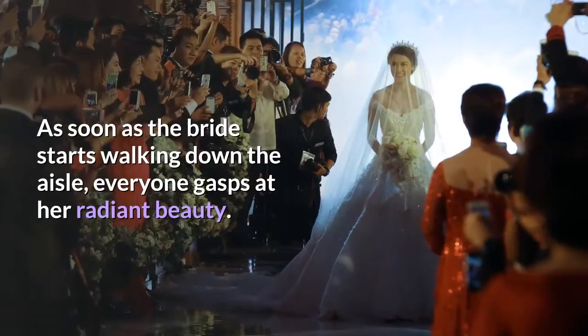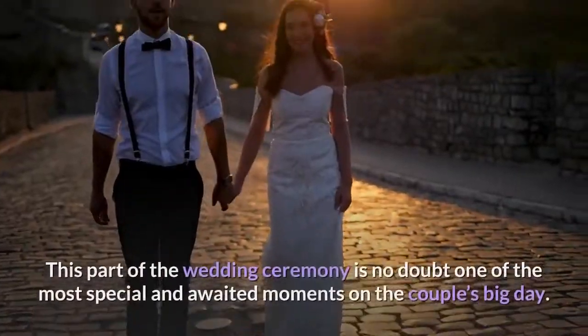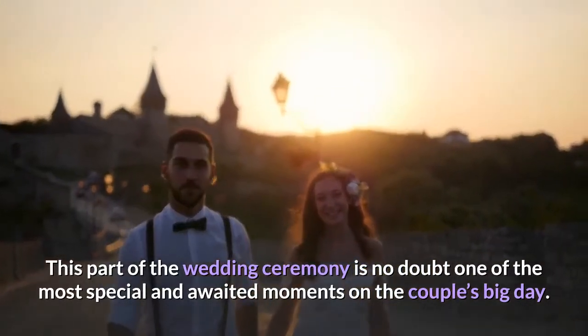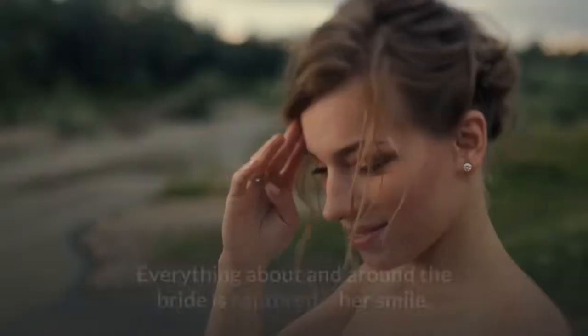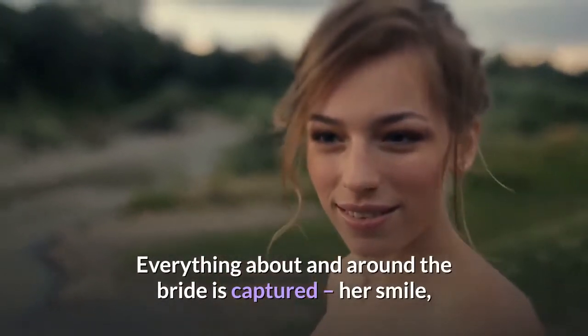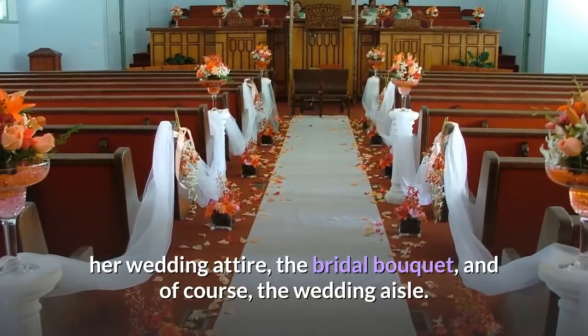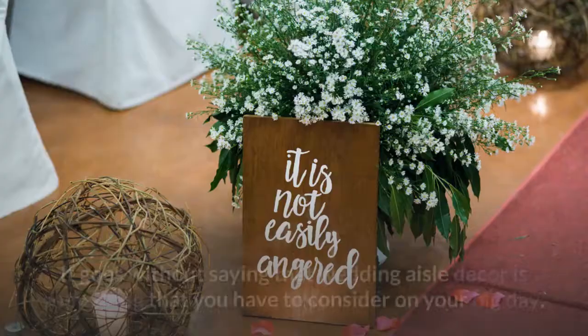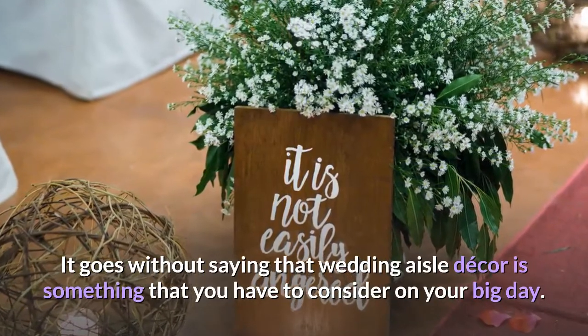As soon as the bride starts walking down the aisle, everyone gasps at her radiant beauty. This part of the wedding ceremony is no doubt one of the most special and awaited moments on the couple's big day. Everything about and around the bride is captured — her smile, her wedding attire, the bridal bouquet, and of course, the wedding aisle. It goes without saying that wedding aisle decor is something that you have to consider on your big day.